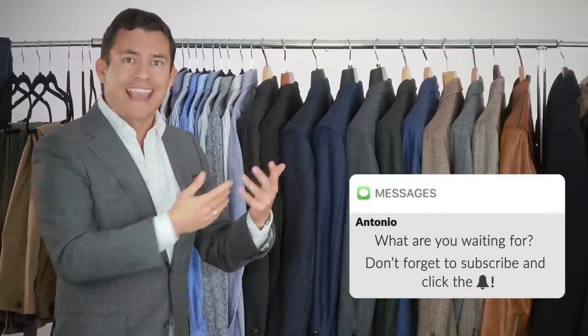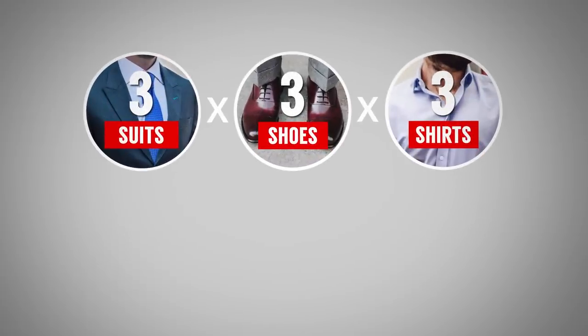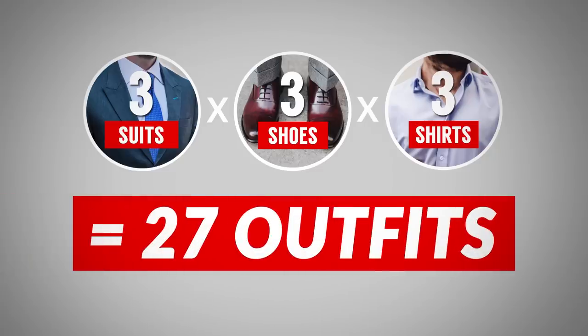That way you can own the least amount of clothing and get the most number of outfits. Think of it this way: if you've got three suits, three pairs of shoes, and three shirts that are 100% interchangeable, you have 27 total outfits. Compare that to non-interchangeable pieces where you would only have three outfits.